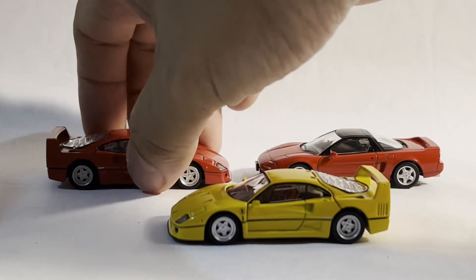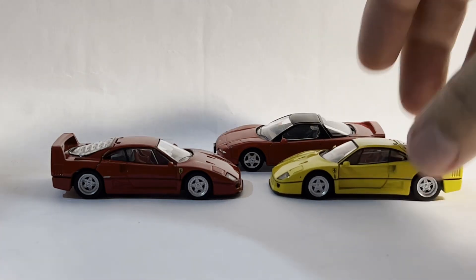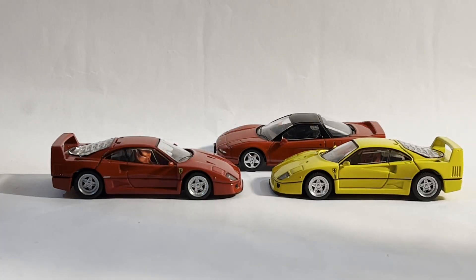So as you can see, last episode I did a head-to-head between the Honda NSX and the Ferrari F355 Berlinetta. Now I am pitting it against a Ferrari F40.